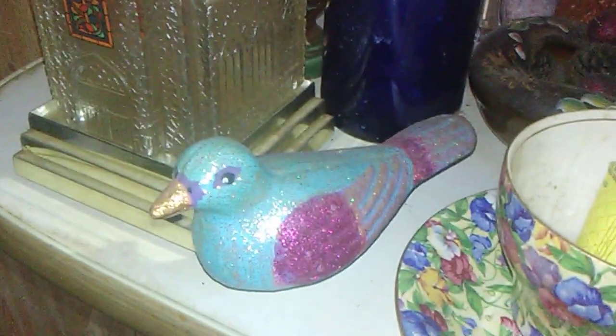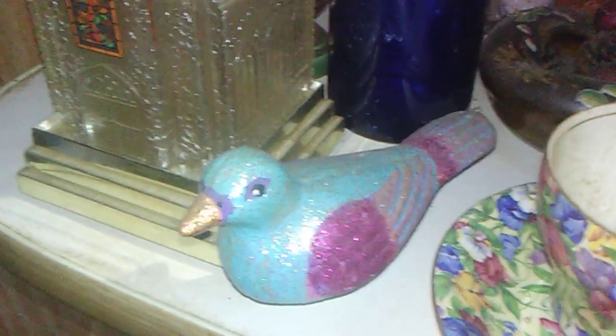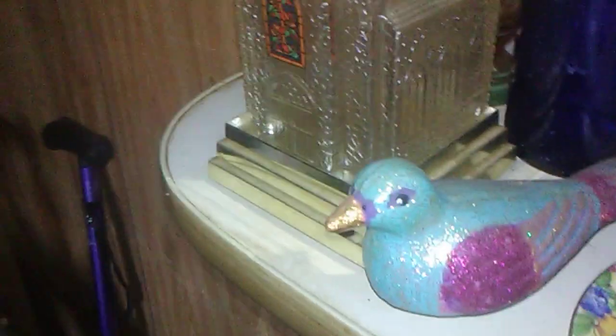And this little dove right here, with acrylics — all sparkly. I think I used glitter on it too.